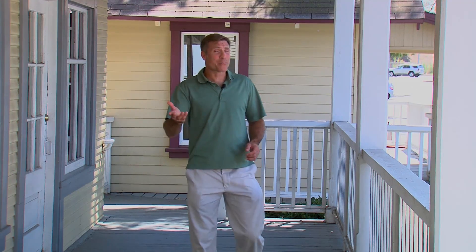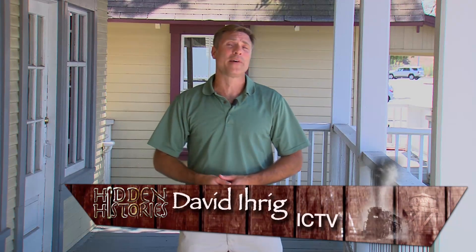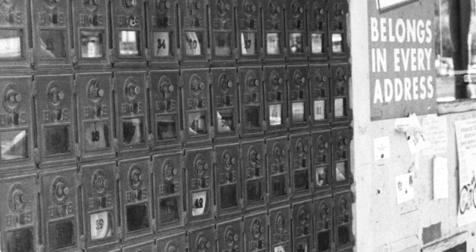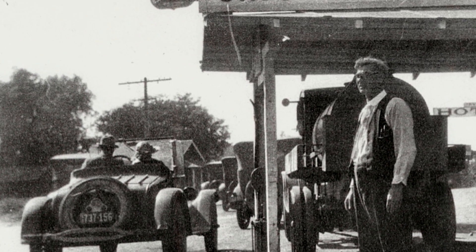In 1912, an enterprising young woman by the name of Kate Munger opened the first general store. Designed by architect Chris McNeil, who also designed Balboa Pavilion and the Orange County Courthouse, this store became an iconic landmark in the 1970s. Complete with a post office and 94 brass post office boxes in front, the store sold everything from milk and bread to chewing tobacco and blue jeans. The store also sold gas from a crank pump behind the store.